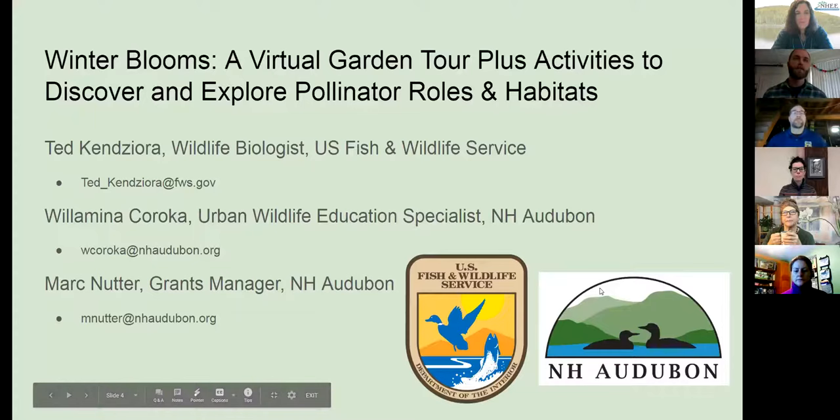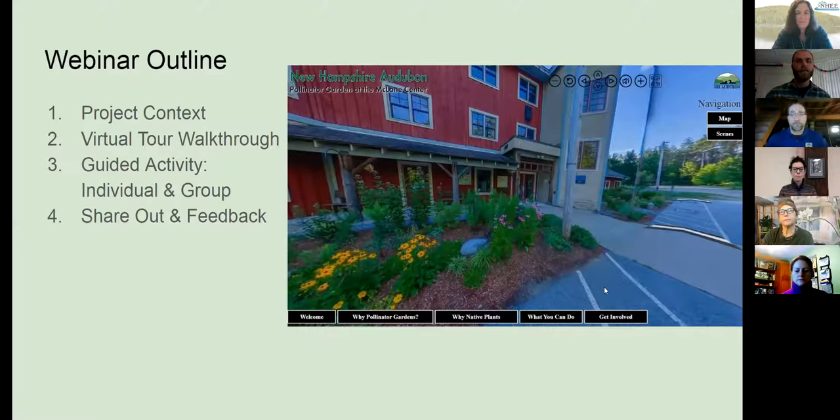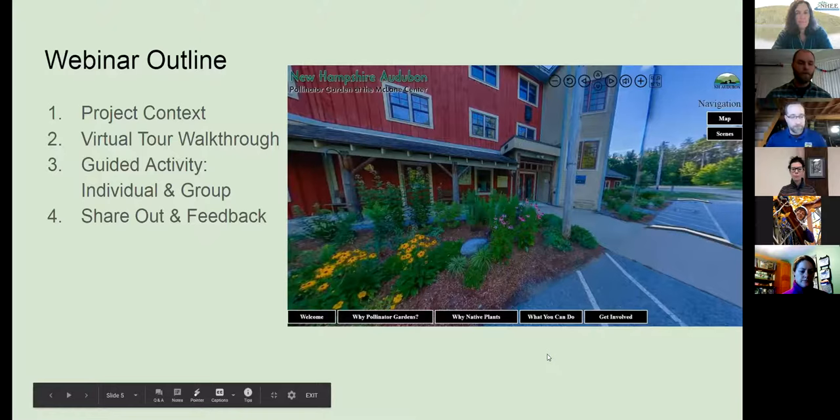Today we're going to talk about Winter Blooms, the virtual garden tour, including activities to discover and explore pollinator roles and habitat. Ted's going to give us some project context and how we got to this point. I'll do a little virtual tour walkthrough describing what features you can find. Then Willa will guide us through an activity that includes both individual reflection and group share out. And then we'll come back together as a group and talk about feedback — we're really interested in sharing this resource with you, but also learning from you in ways we can improve it to meet your needs.